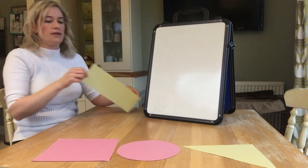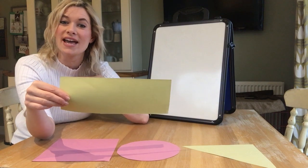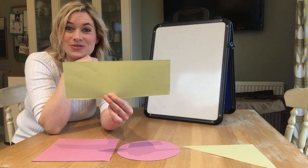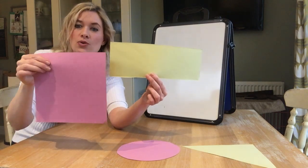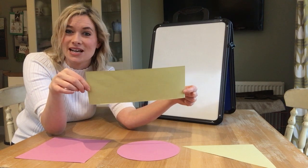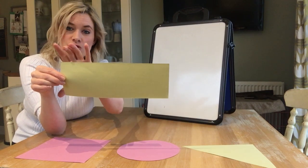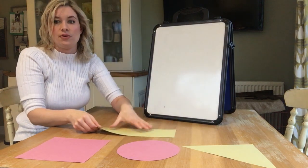And last of all, here's a longer one. This one is a rectangle. Let's count those straight sides — one, two, three, four. And the pointy corners — one, two, three, four. So it has four straight sides and four pointy corners, just like a square, except the sides on our rectangle are different. Two of the sides are long and two of the sides are short, so two are always longer and two are always shorter. So this is our rectangle.